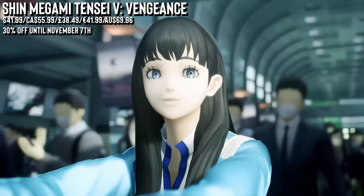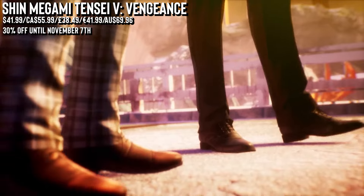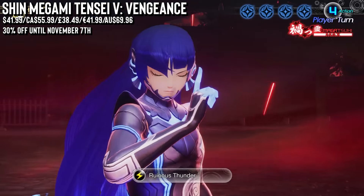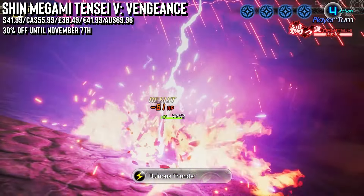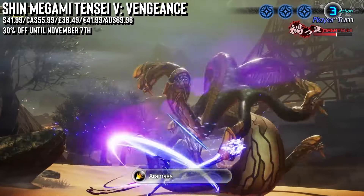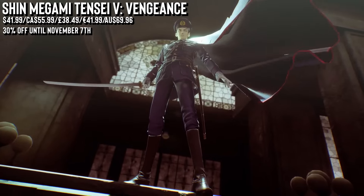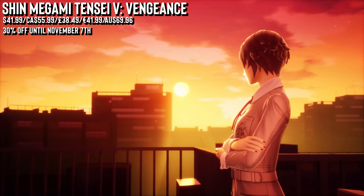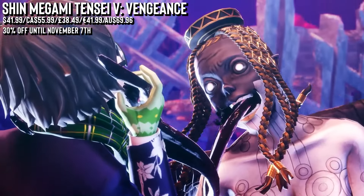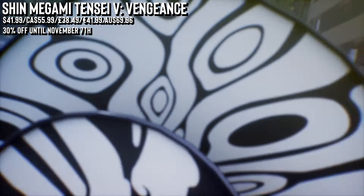Our final game is Shin Megami Tensei V: Vengeance, back with 30% off. This expanded edition offers two story paths: the new Canon of Vengeance — a dark journey of revenge — and the original Canon of Creation, an epic clash between angels and demons over the fate of the world. The story kicks off in modern Tokyo where a detour leaves the protagonist unconscious, awakening in a desolate demon-infested wasteland. Joined by a mysterious saviour, they unite to form a powerful Nahobino. With this new-found power you journey through a realm filled with gods and demonic foes, making heavy choices that shape humanity's future. The Vengeance edition is packed with expanded areas, a refined battle system, new demons and improved visuals on PlayStation. It's absolutely a masterpiece, perfect for both fans and newcomers alike.